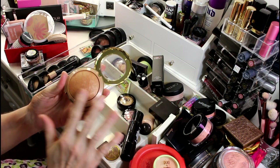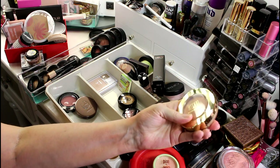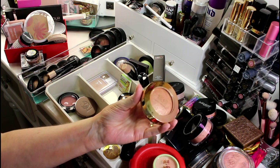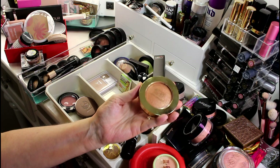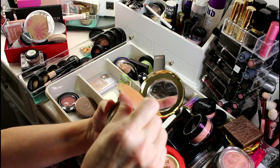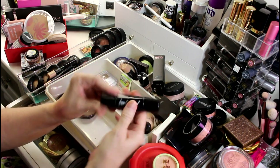This is a really pretty bronzer from Milani — I gave this up once before and I'm going to give it up again because I don't think I need it with all the bronzers I have. I know I've regretted giving up Milani blushes before, but this is basically like a shimmer brick of bronzer, so I'll put it in the maybe pile.